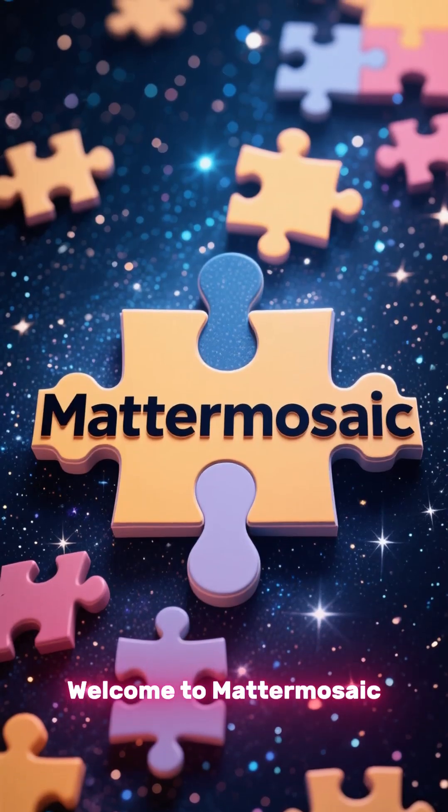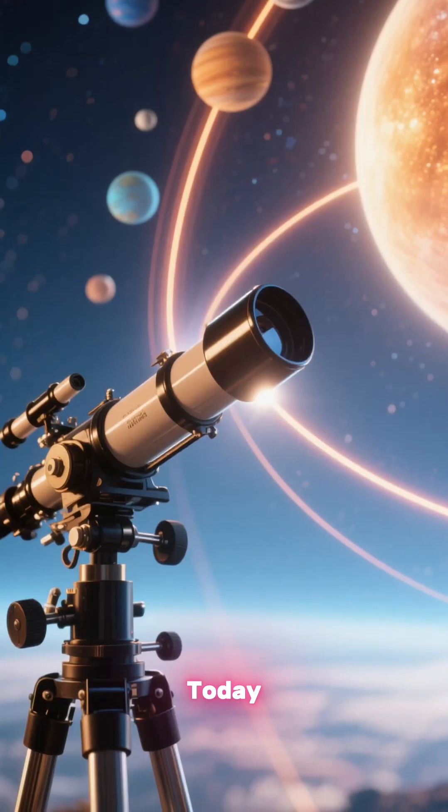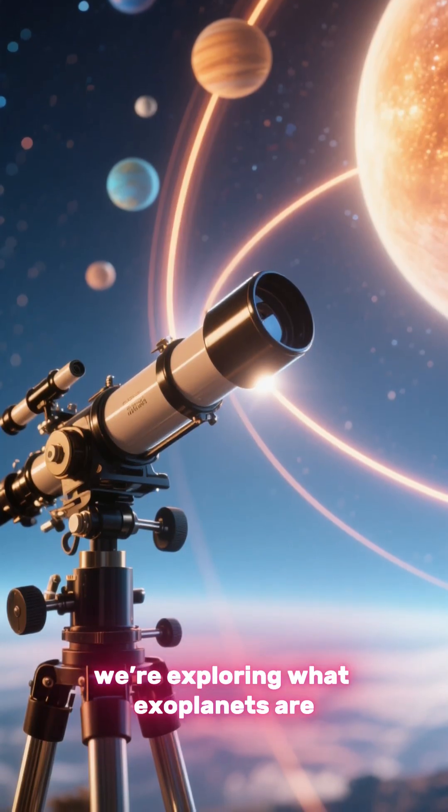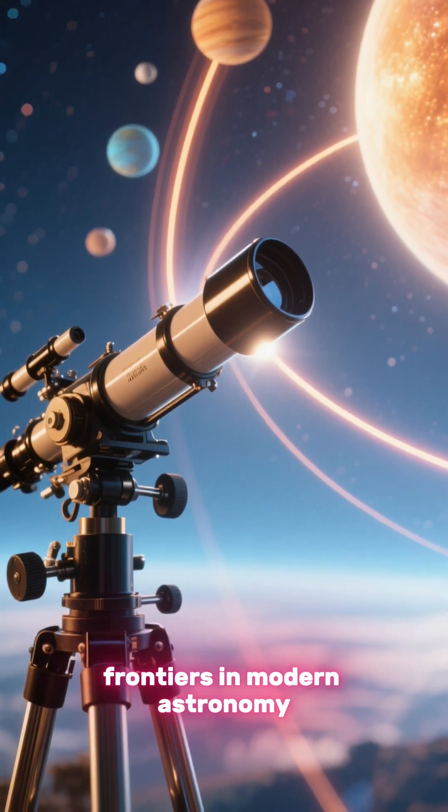Welcome to Matter Mosaic, piecing together the universe one discovery at a time. Today we're exploring what exoplanets are, how we find them, and why they've become one of the most exciting frontiers in modern astronomy.